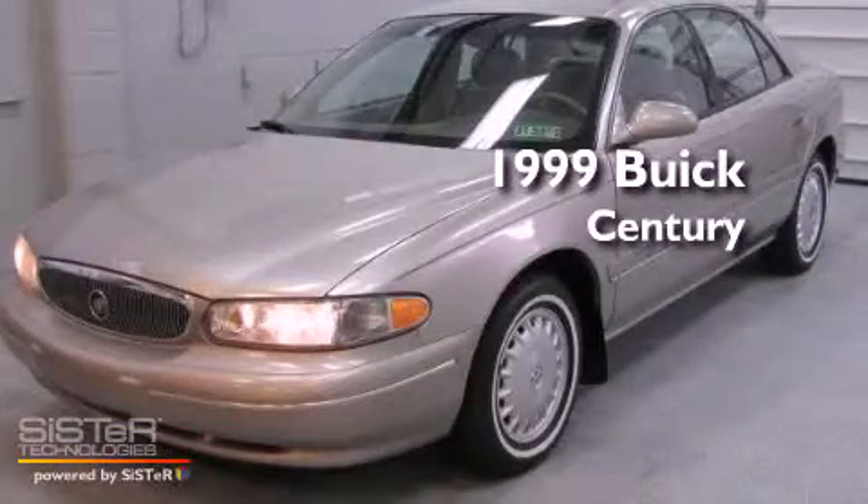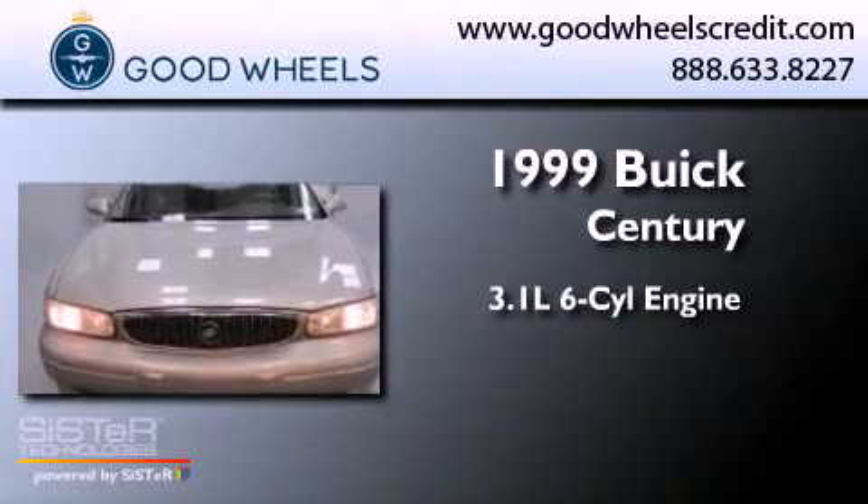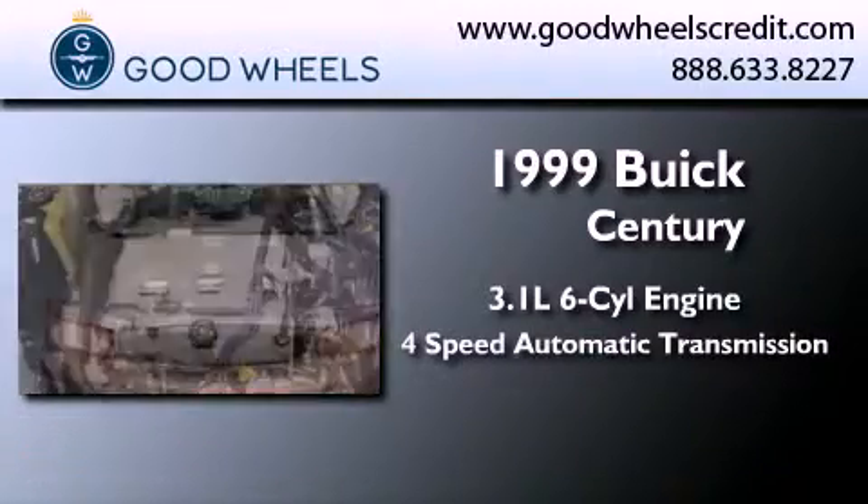This is a 1999 Buick Century. It has a 3.1-liter six-cylinder engine and a four-speed automatic transmission.